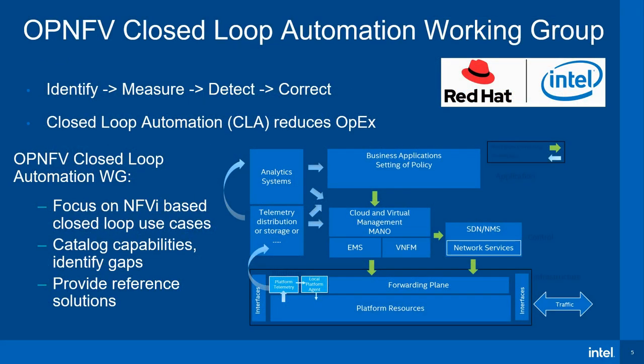Closed-loop automation is the process of identifying a set of metrics, measuring them, detecting anomalies, and correcting them via necessary action. This process of closed-loop automation helps reduce operational expenditure. Within OP-NFE, the Closed-Loop Automation Working Group focuses on NFVI-based closed-loop use cases and helps catalogue capabilities, identify gaps, and provide reference solutions.